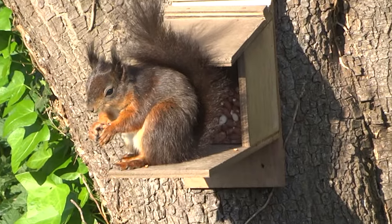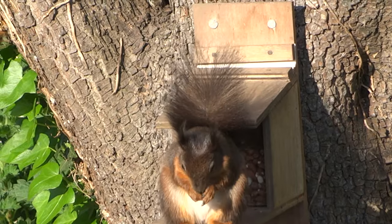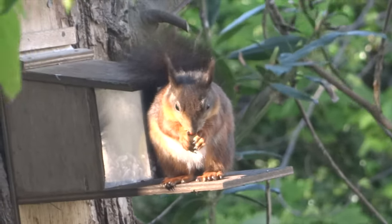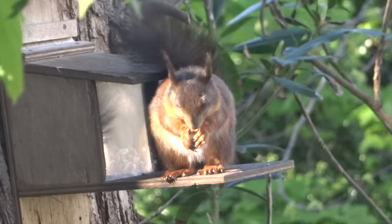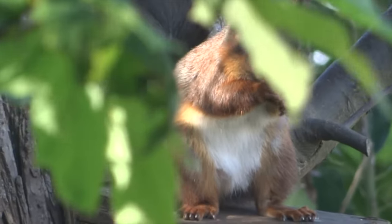Red squirrels are recognisable by their red to russet fur, ear tufts and long fluffy tails. The colour of their coat can vary, with some reds appearing very grey, brown or even black. They have a white underside, and grey squirrels are much stockier and rounder without any ear tufts.